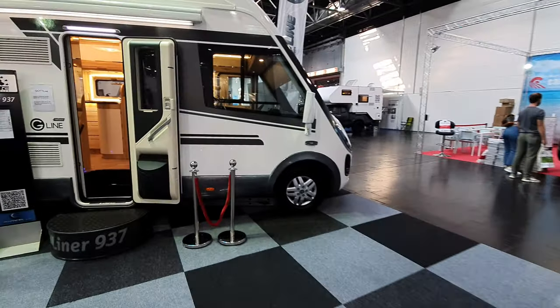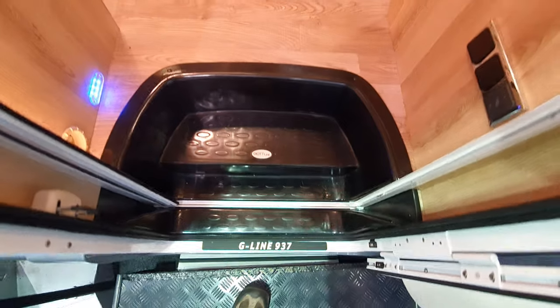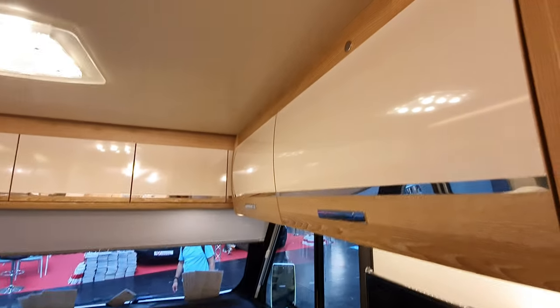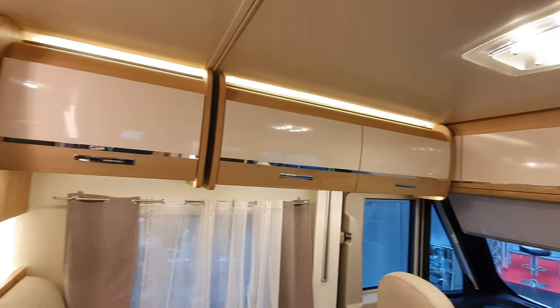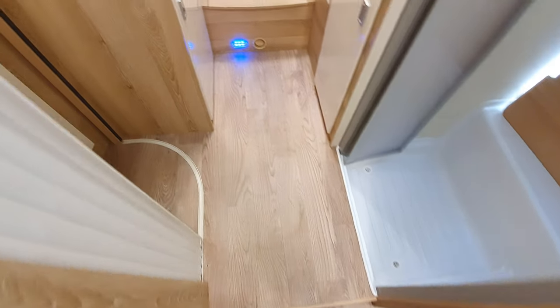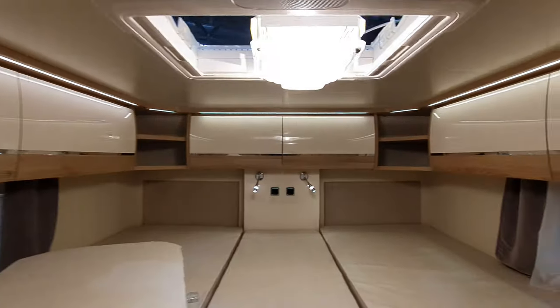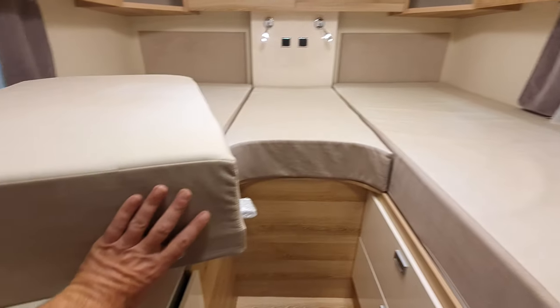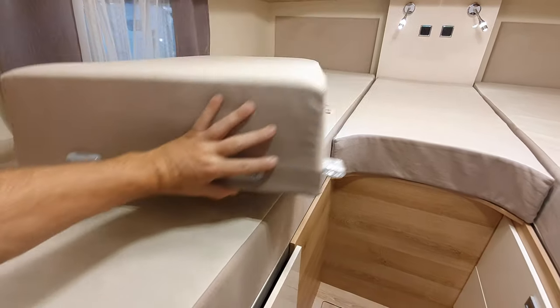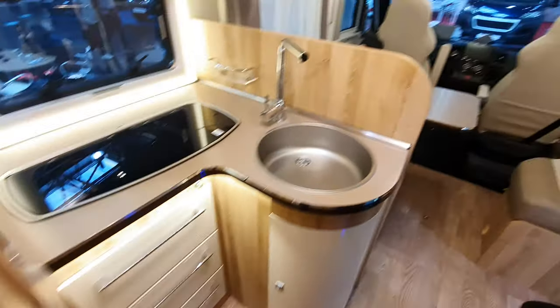Here's a liner-style one at a cost of 76,000 euros — the G-Line 937. It's like a cheaper liner if you like — I mean there's nothing cheap about motorhomes — but it looks a bit like a liner I suppose. They set up the German layout by attaching this section here. Okay, there's a different liner configuration with two beds.